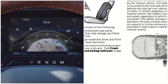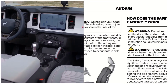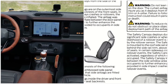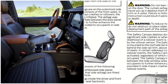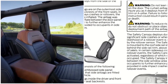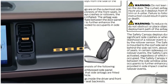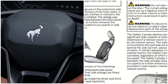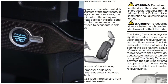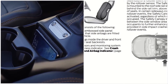The safety canopy deploys during significant side crashes or when a certain likelihood of a rollover event is detected by the rollover sensors. The safety canopy is mounted to the roof side rail sheet metal, behind the side rail trim, above each row of seats. In certain sideways crashes or rollover events, the safety canopy will be activated regardless of which seats are occupied. It inflates between the side window area and occupants to further enhance protection in side impact crashes and rollover events. As you can see here, the airbags are located up along the roofline.